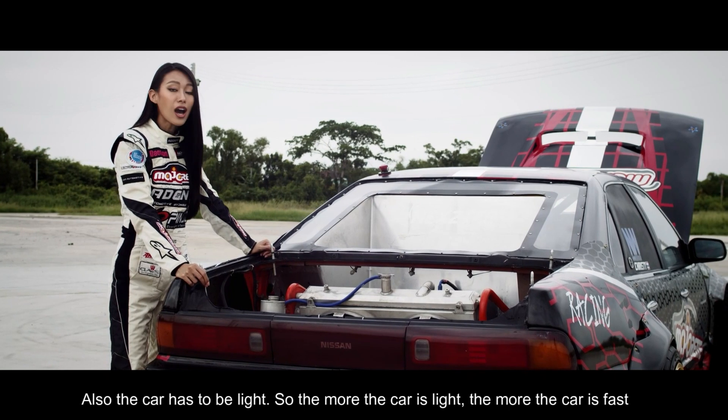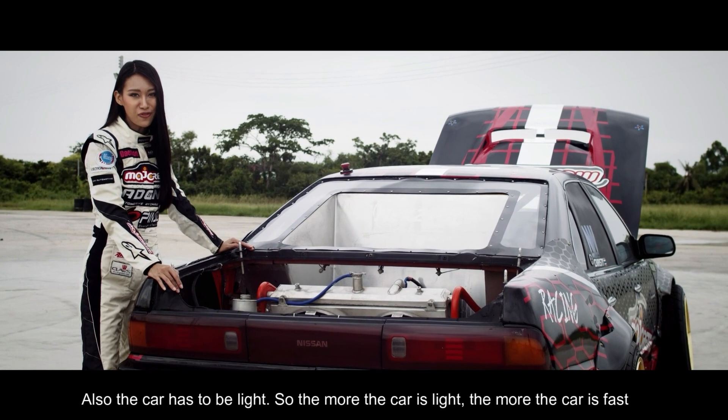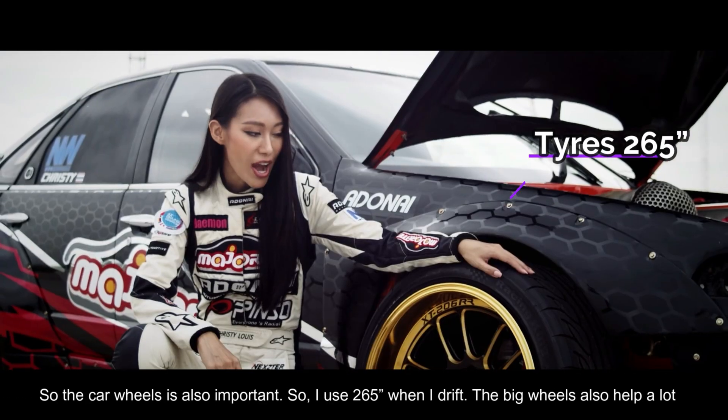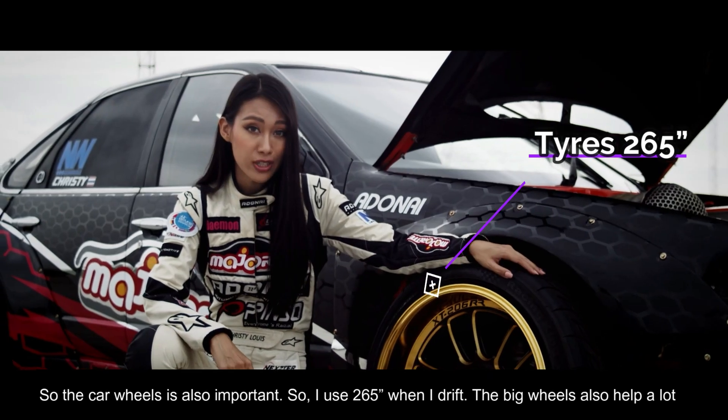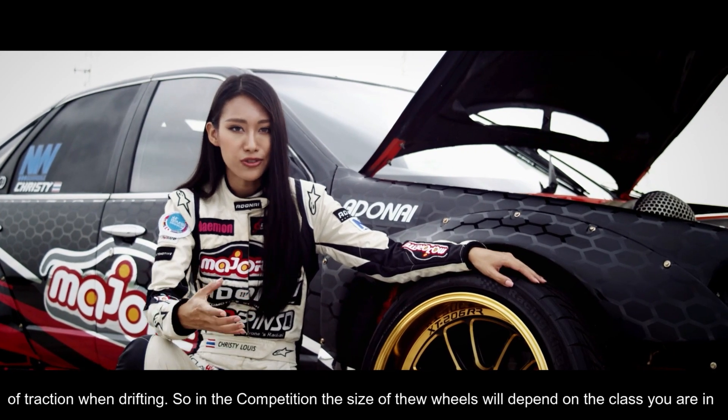Also, the car has to be light. The lighter the car, the faster it goes. The tires are also important — I use 265s when drifting. Big tires help a lot with traction when drifting.